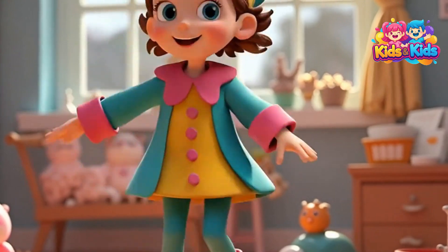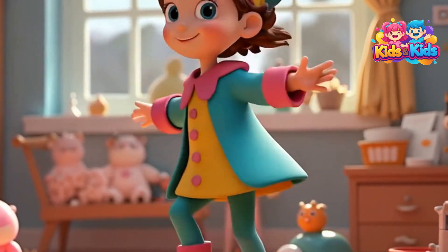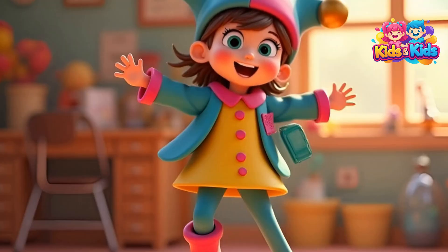Hello, Little Explorers. I'm Jessie Jesty, your funny scientist clown. Are you ready? Let's find out why the sky is blue together.